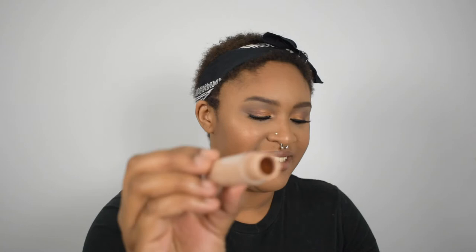Next was my e.l.f. concealer in the shade Tanwana — it's the 16-hour camo concealer. This is empty. I've tried to scrape the sides; there's a little puddle of concealer at the bottom but I can't get to it, so this is empty. I used it 14 times this past month and 46 times total since January — that makes me happy, I put in work with that product. So that one will be rolled out.